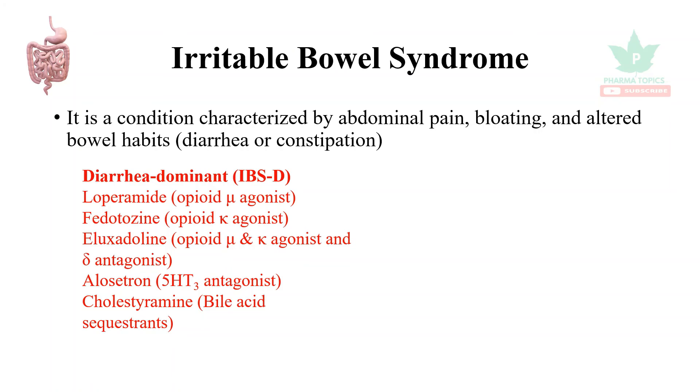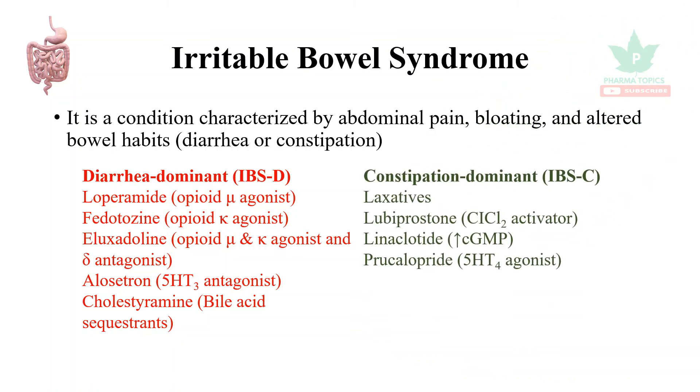Alosetron, which is a 5-HT3 antagonist, and cholestyramine, a bile acid sequestrant, are also useful to reduce diarrhea in cases of IBS-D.